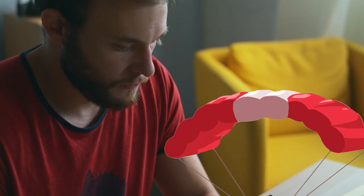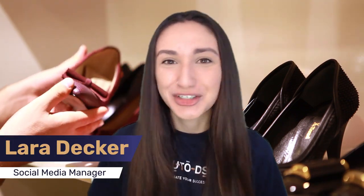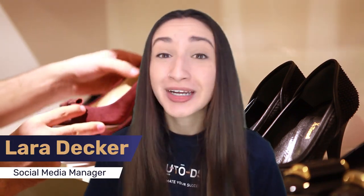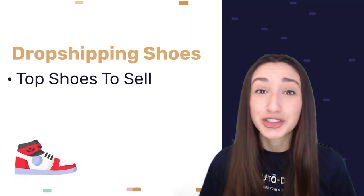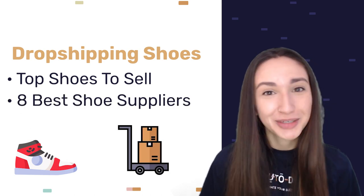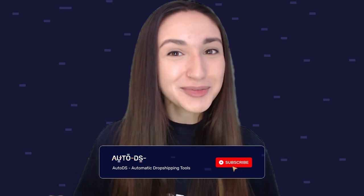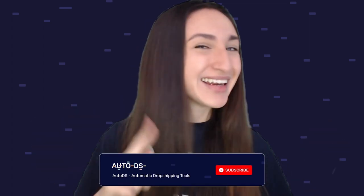Have you ever thought about dropshipping shoes? Is it profitable? How do you do it? Which suppliers do you choose? What are the pros and cons? Well, this video is for you. Hey guys, I'm Lara and welcome back to our YouTube channel. In today's video, we're going to give you a full breakdown on the pros and cons of dropshipping shoes, the top shoes that you should start dropshipping in your store, as well as the eight best shoe dropshipping suppliers. So make sure to stick around for this video if you've been contemplating dropshipping shoes. Don't forget to hit that subscribe button — quick intro, and let's go.